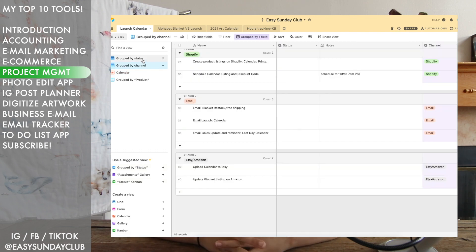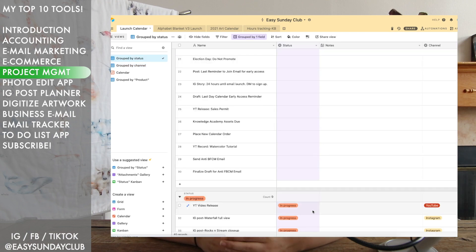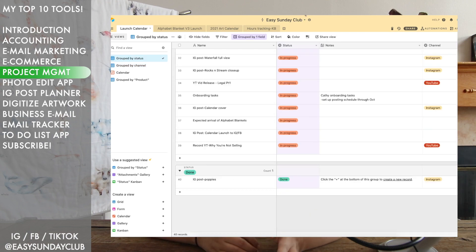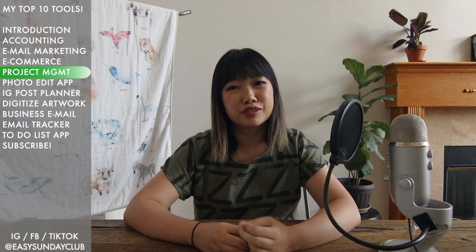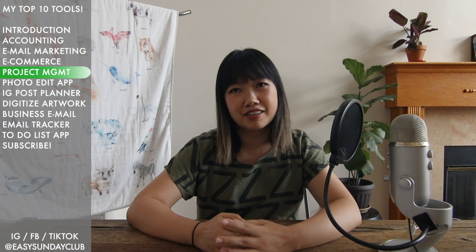Airtable does have a free version with limited features, and I think that's more than enough for a small business. If you want other options, there's Asana and Trello, which are also project management tools. Personally, I like the flexibility of Airtable.